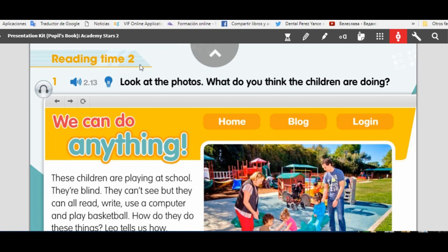Reading time 2. Look at the photos. What do you think the children are doing? They are playing. Okay, let's read.